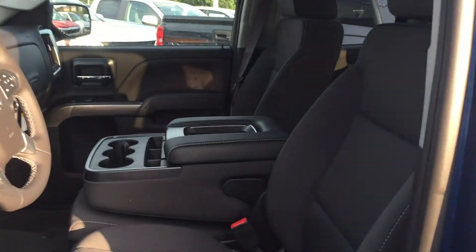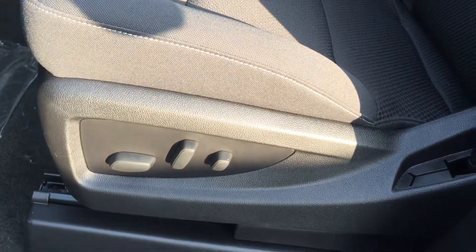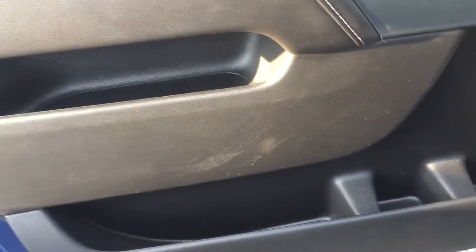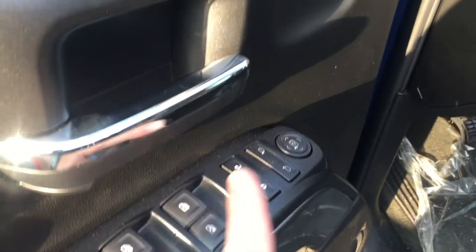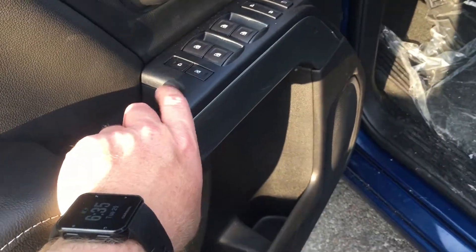Looking inside the truck, you can see there's cloth upholstery all throughout. There are buttons for the 10-way power adjustable driver seat, including lumbar support. Lots of room and storage in the door, power windows, power locks, and power mirror. Child safety lock for the rear windows and locks.